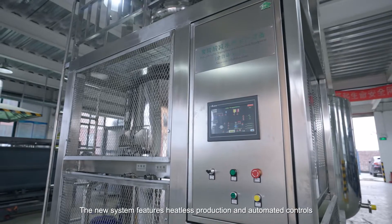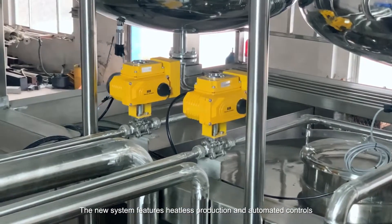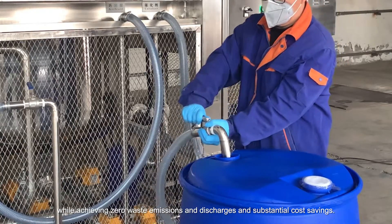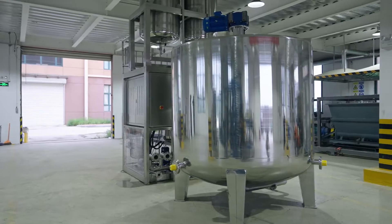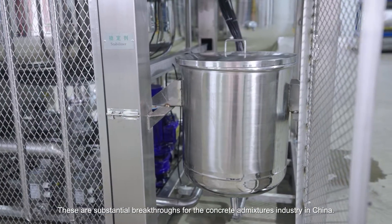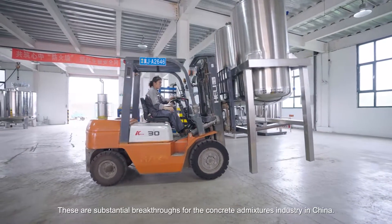The new system features heatless production and automated controls while achieving zero waste emissions and discharges and substantial cost savings. This equipment offers superb environmental protection. These are substantial breakthroughs for the concrete admixtures industry in China.